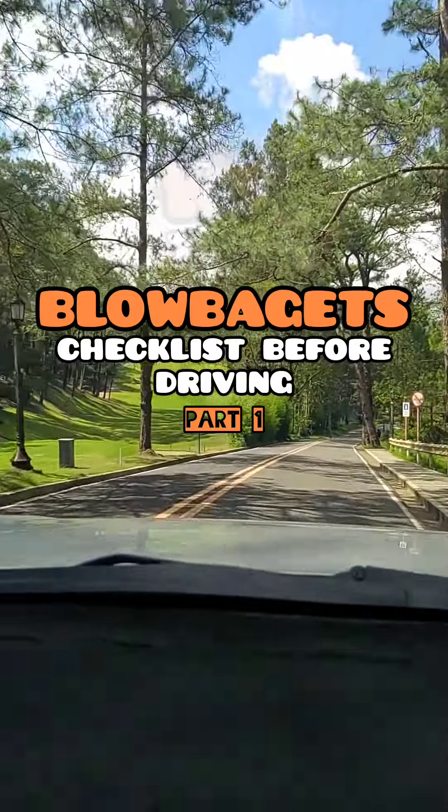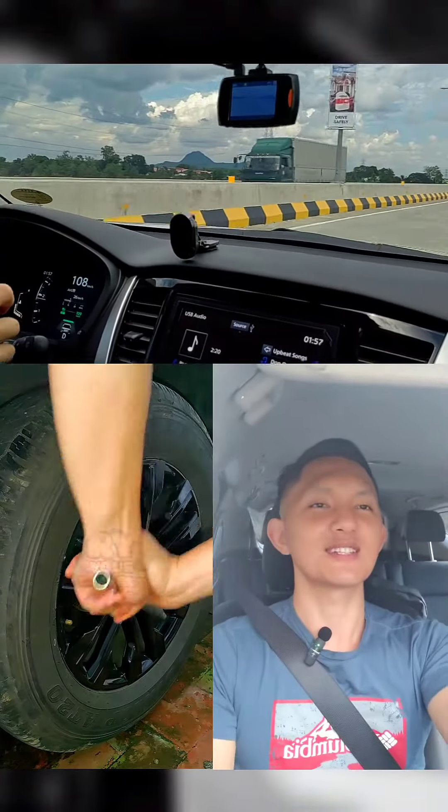Checklist before driving. Dry Your Car Guy, giving you driving insights, car tips, and product reviews.